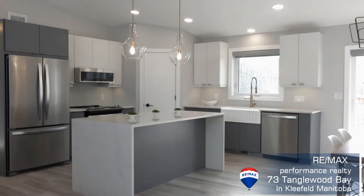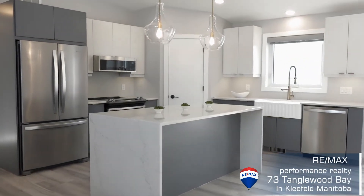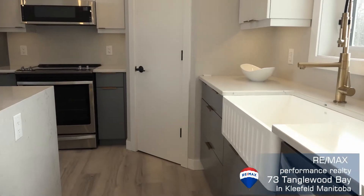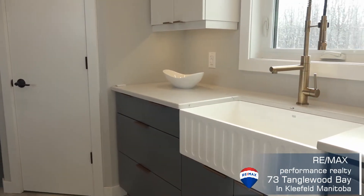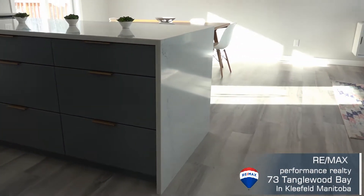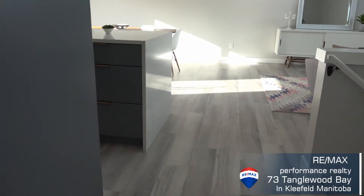What I really like about this home — I always go into location, and us being from Kleefeld, we love Kleefeld, so location, location, location. This development is about eight years old but this house was only built a year ago, so it's still got one of the huge lots in town. That's one of the features I love.